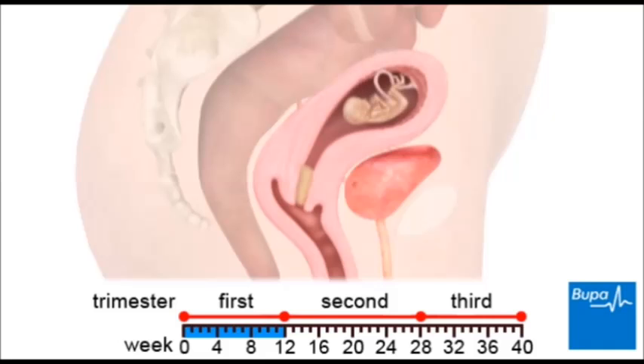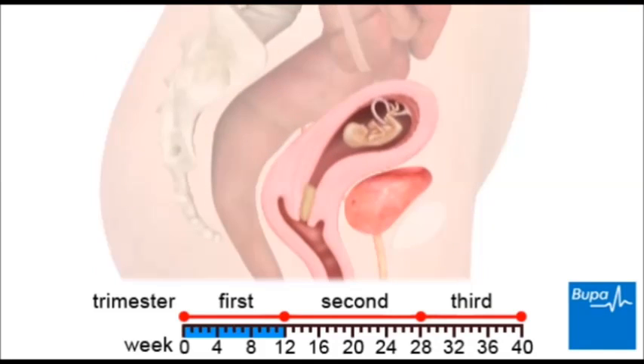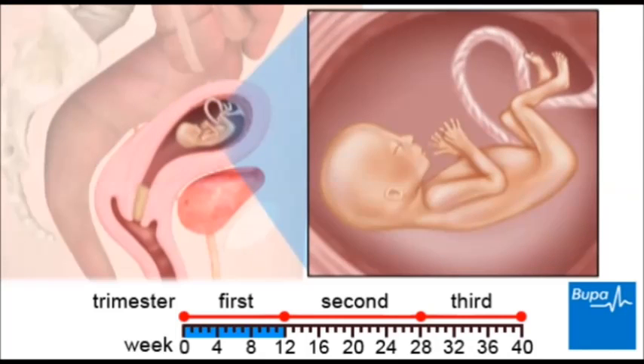By the time you are 12 weeks pregnant, your baby is approximately 6cm or 2.5 inches long. At this stage, your baby's neck is uncurling and the limbs are complete. The eyelids are still fused and the ears are forming.